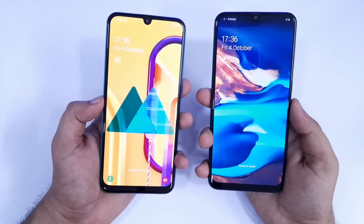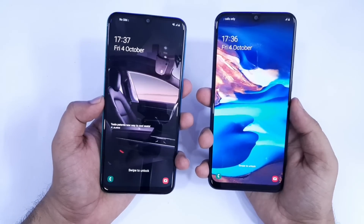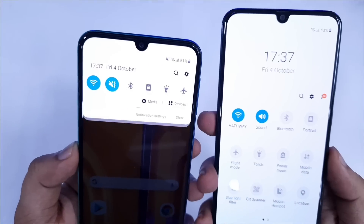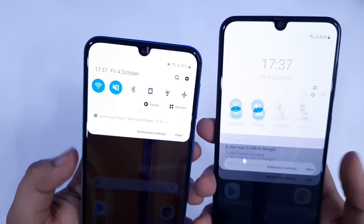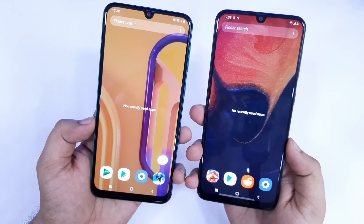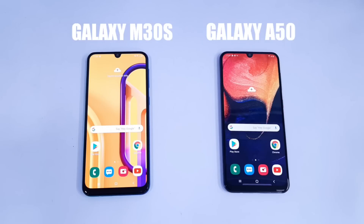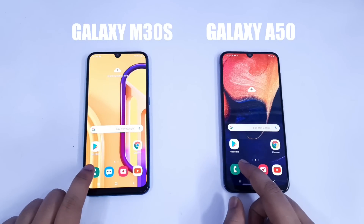Galaxy M30s is a clear winner, while Galaxy A50 was a bit late in booting up the device. As you can see, both these devices are connected to the same WiFi network and there are no apps running in the background as well. Now let's open all the applications one by one and see who is going to perform better in opening the apps.